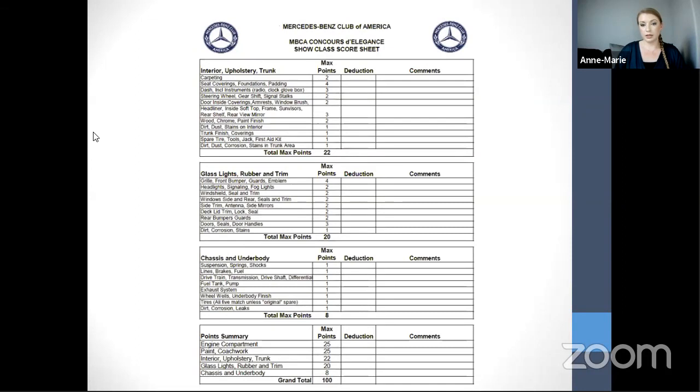The score sheet's second page covers interior upholstery, trunk, glass, lights, rubber trim, chassis and underbody, plus a point summary. Once deductions are tallied, the car with the most points wins — every car starts at 100 and loses points. Contrary to what most people assume, in the case of a tie, the higher mileage car wins, not the lower mileage car.